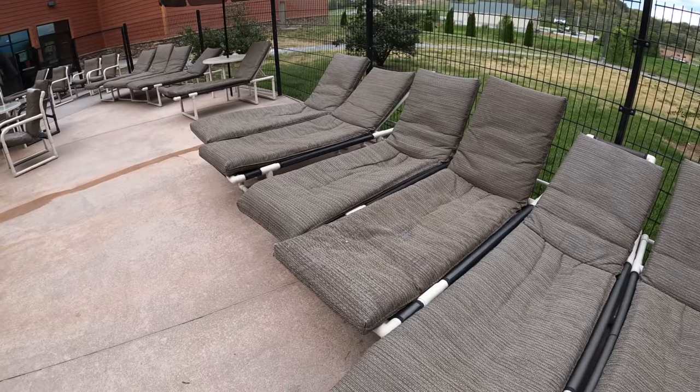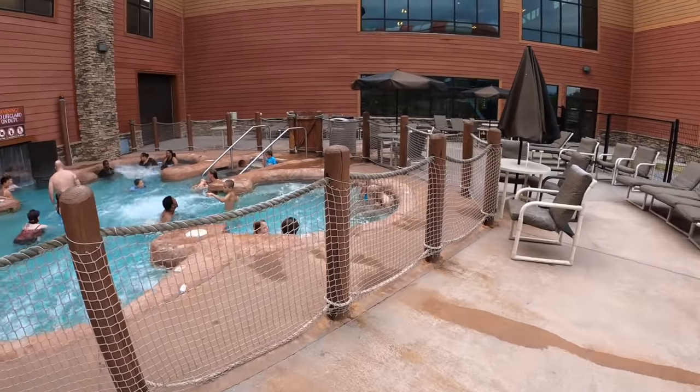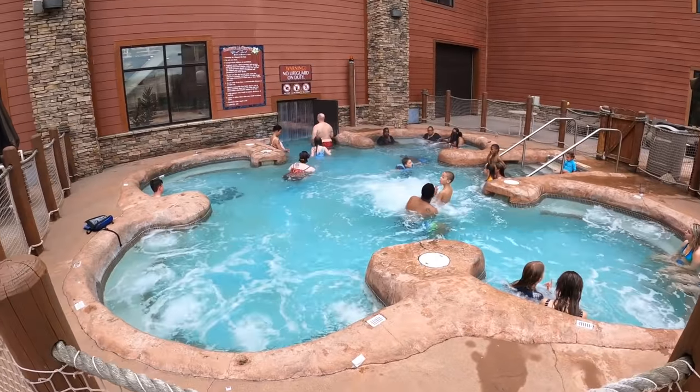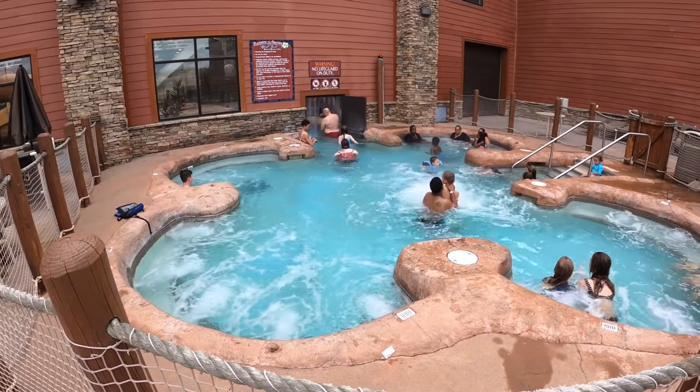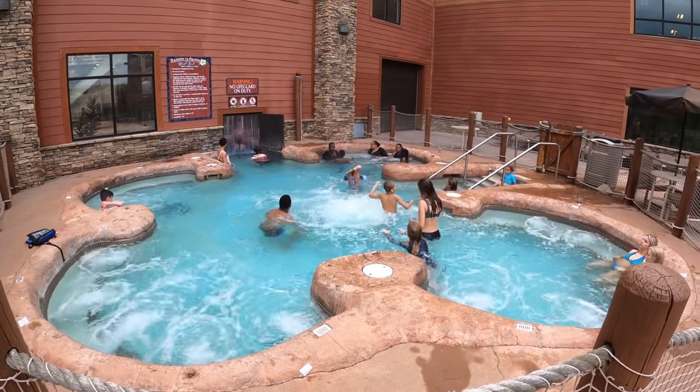While it is an indoor water park, there is one small outdoor section home to a really big hot tub. You can access it from inside and go through a curtain to get outside. It's a big hot tub with lots of places to sit down and relax.